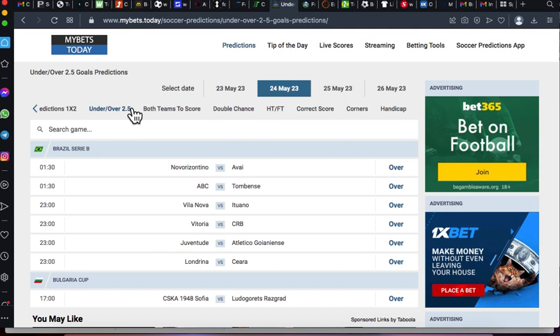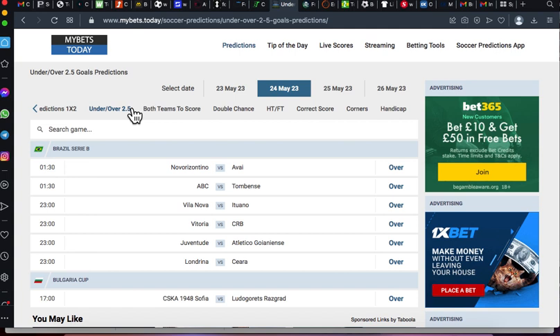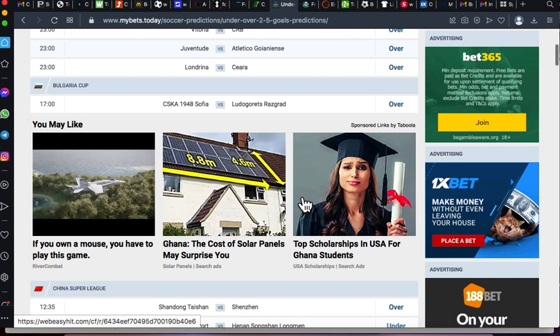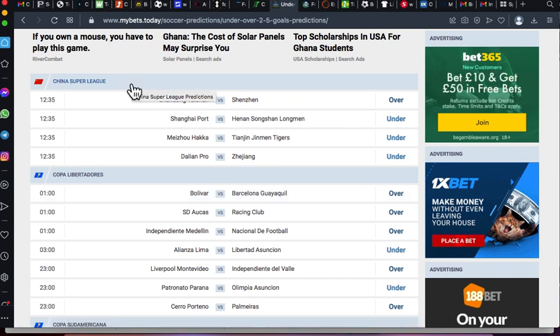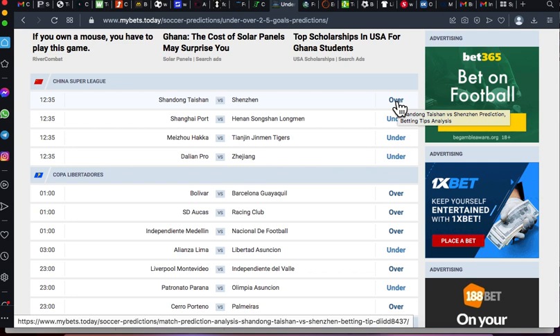This website gives you the winning percentage for each particular outcome, which is why I really love them. That gives you the best choice to decide whether to go straight over 2.5 or reduce one level down to over 1.5. Let's use the China Super League as an example — Shandong Taishan versus Shenzhen are predicted to go over 2.5 goals today. When you click the match they take you to the stats and head-to-head.